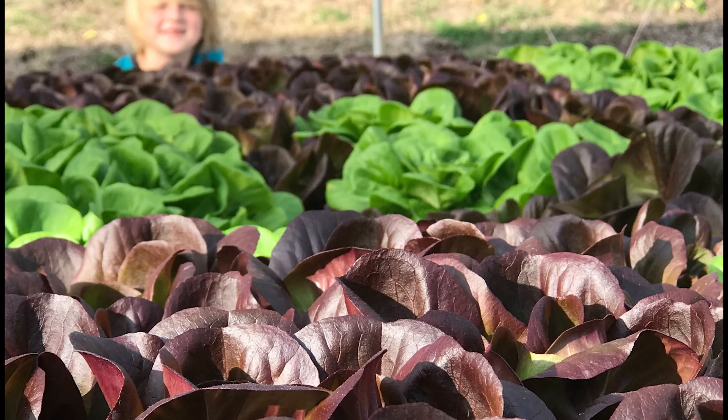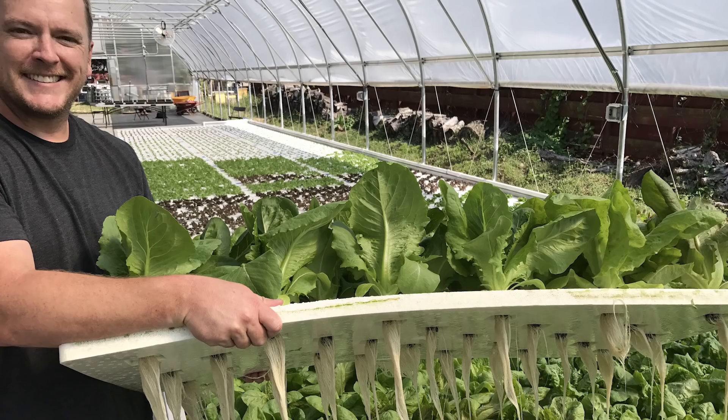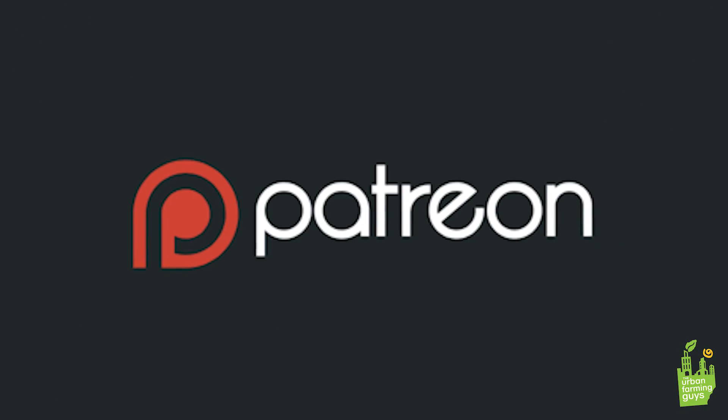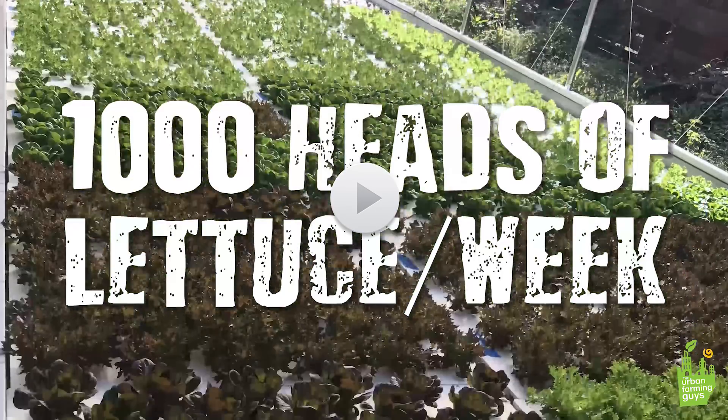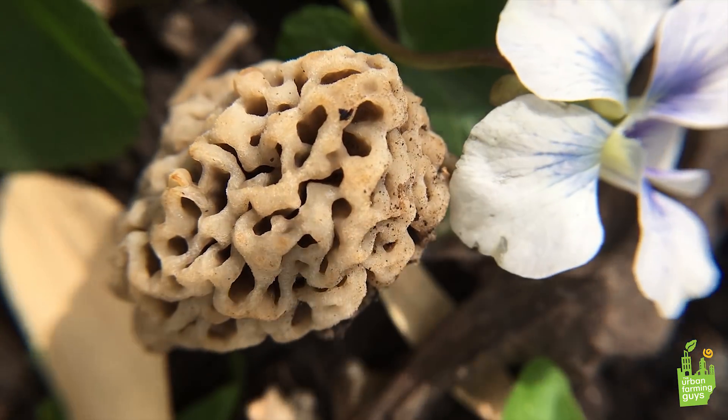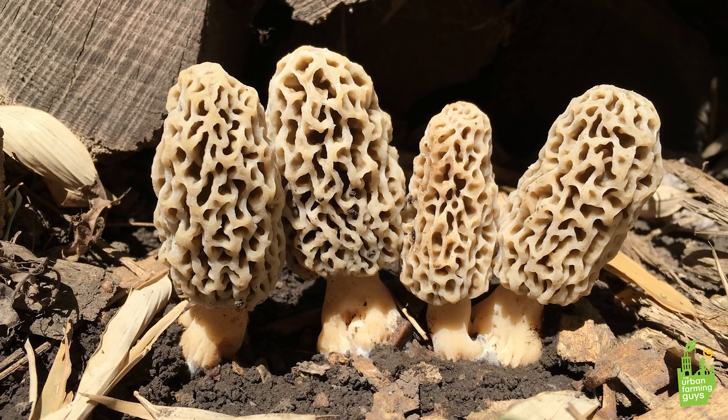Come over to our Patreon site and check it out. If you like these videos, like and subscribe down below — that goes a long way. If you want to see more videos, head over to Patreon. We are releasing a ton more content over there. Consider supporting our video efforts at Patreon.com/TheUrbanFarmingGuys. The more support we raise, the more videos we can make. We also have exclusive content over there for our supporters.